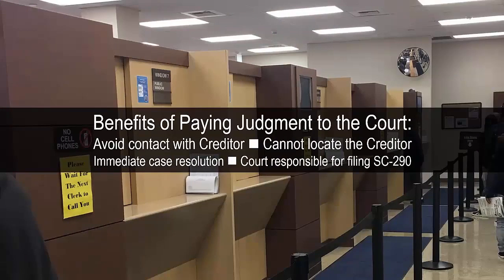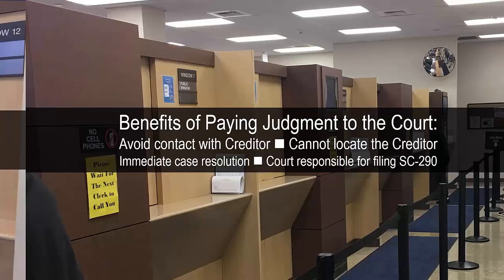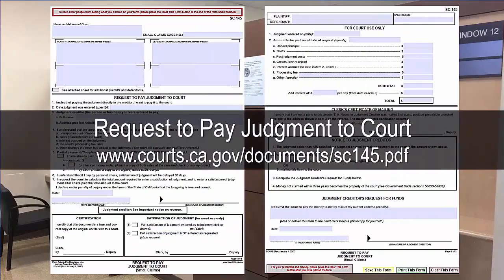Benefits of paying the judgment directly to the court include: avoiding having to contact the creditor, being able to pay the judgment even if you cannot find the creditor, resolving the case immediately, and the court being responsible for filing the acknowledgement of satisfaction of judgment. To pay the court directly, complete page one and file form SC-145. The court will total up the judgment, interest, and any costs on page two of form SC-145, and you will pay the entire amount directly to the court.